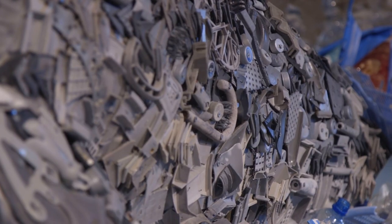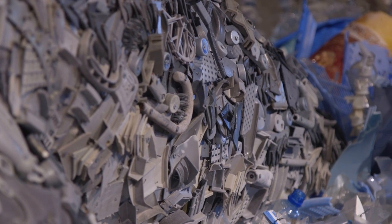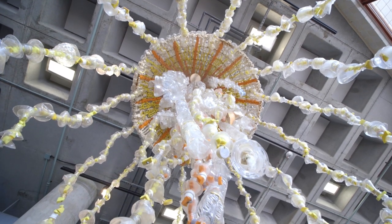We try to go for a beautiful and horrifying result. We basically make the animals that are being threatened by plastic pollution.